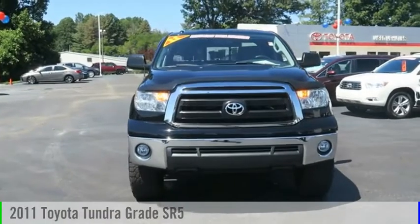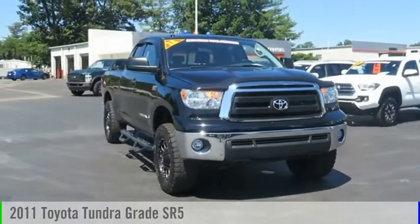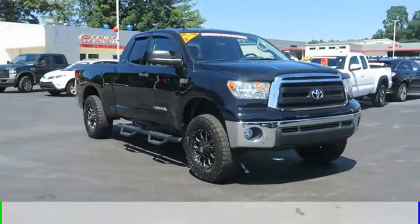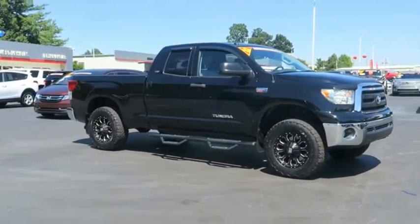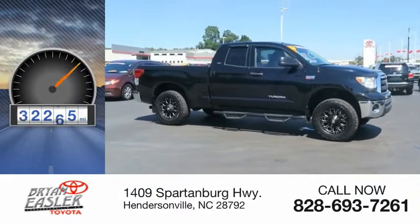Looking for the right vehicle? Check out the 2011 Tundra. This vehicle is powered by a four-wheel drive, eight-cylinder, 5.7-liter engine, and has less than 85,000 miles.